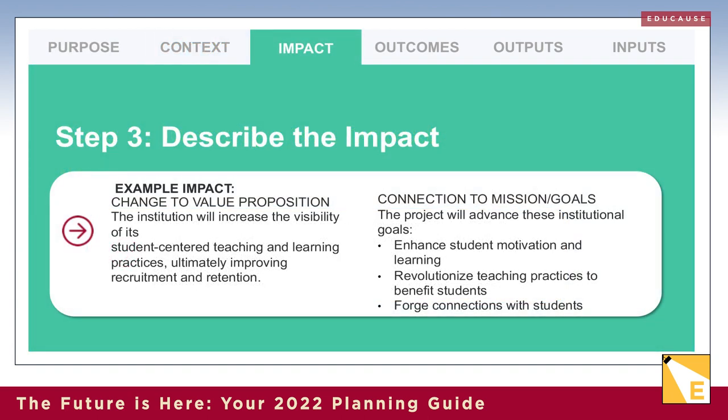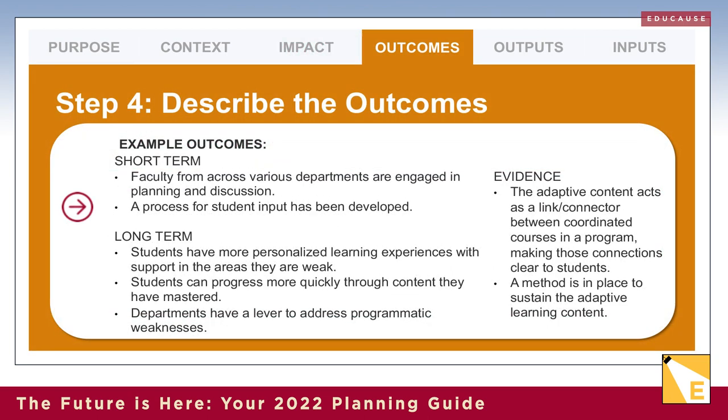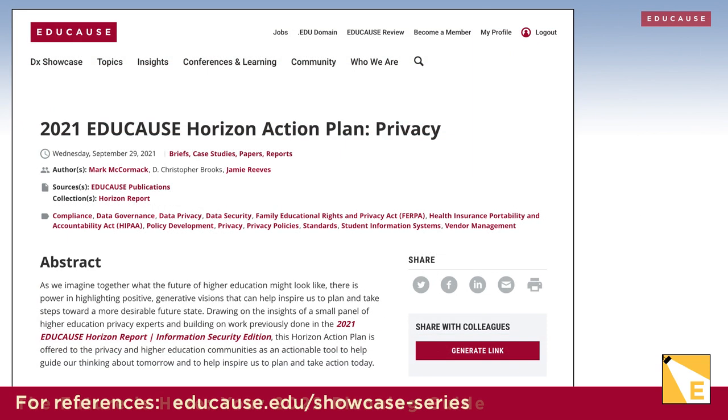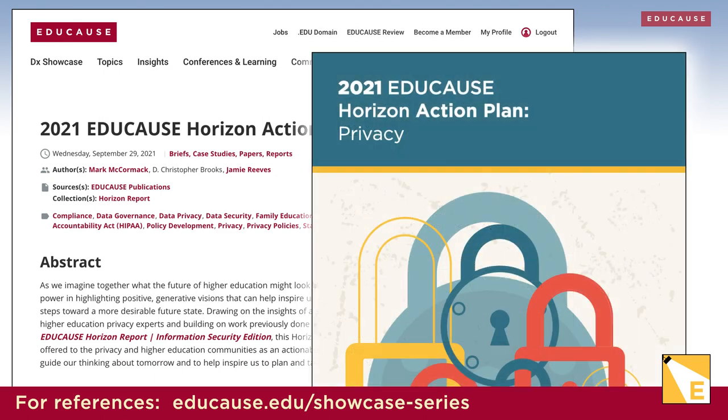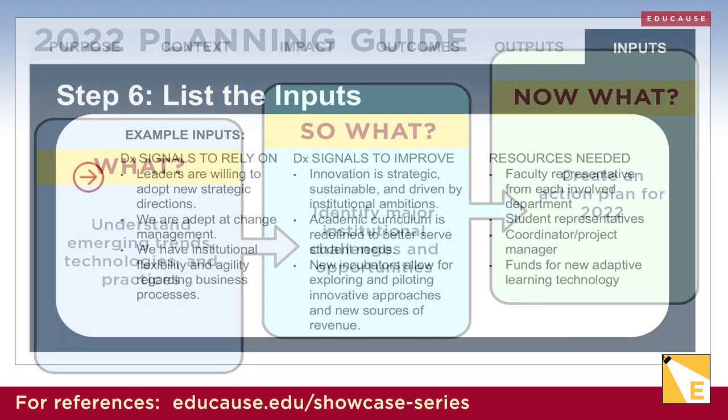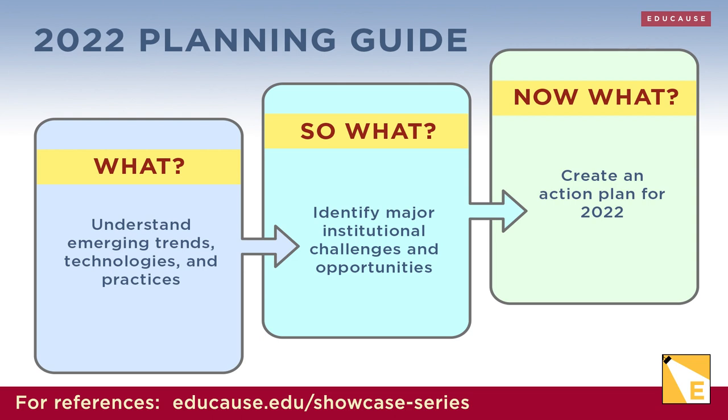Steps three and four ask you to describe the impact you want to have and the short-term and long-term changes your DX strategy is aiming for, and how you'll measure them. In step five, you'll move on to outputs — what's the objective of the project or initiative, and what will you implement to create the change? Educause's new Horizon Action Plan on Privacy tool can help you with privacy-related issues. Then step six completes your reverse engineering hack, where you'll lay out the resources that will be needed to do the work. You can download our DX strategy on a page tool to get started.